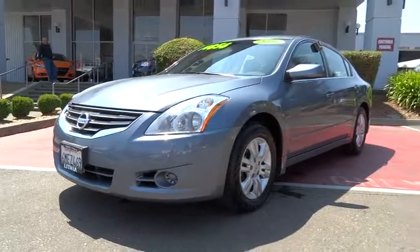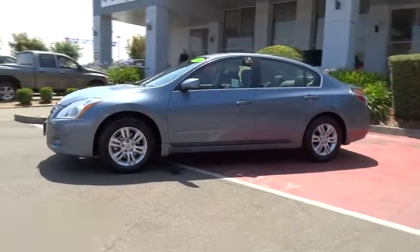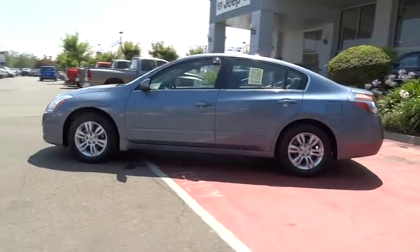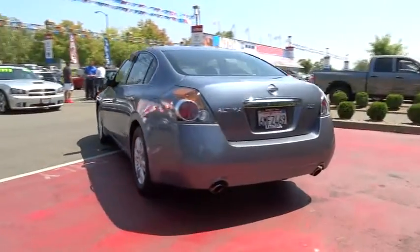The 2010 Altima. The Nissan Altima offers advanced features to make life easier, including push-button ignition, which comes standard. Combine that with a powerful V6, or efficient four-cylinder engine.